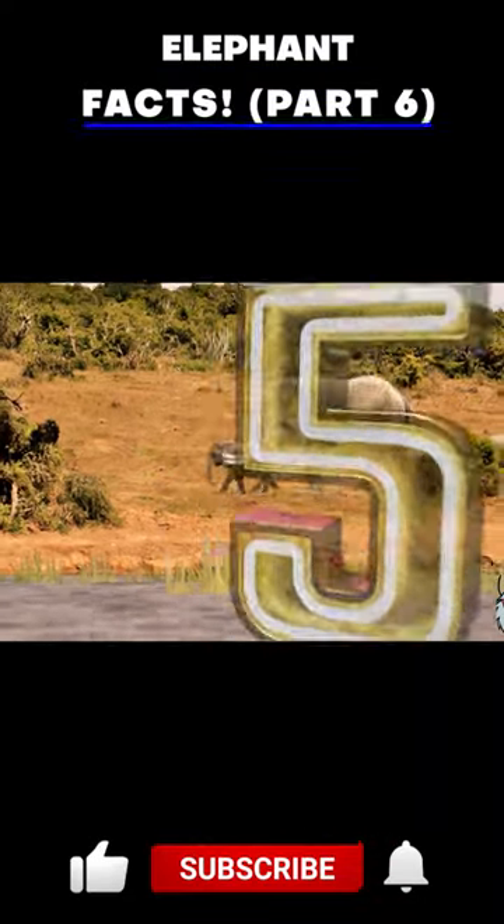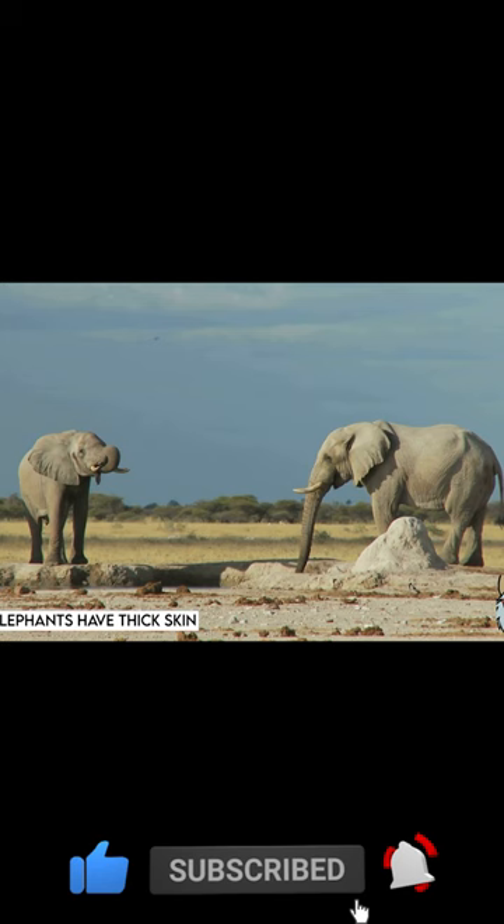Elephants are known for their thick skin, which provides them with several advantages.